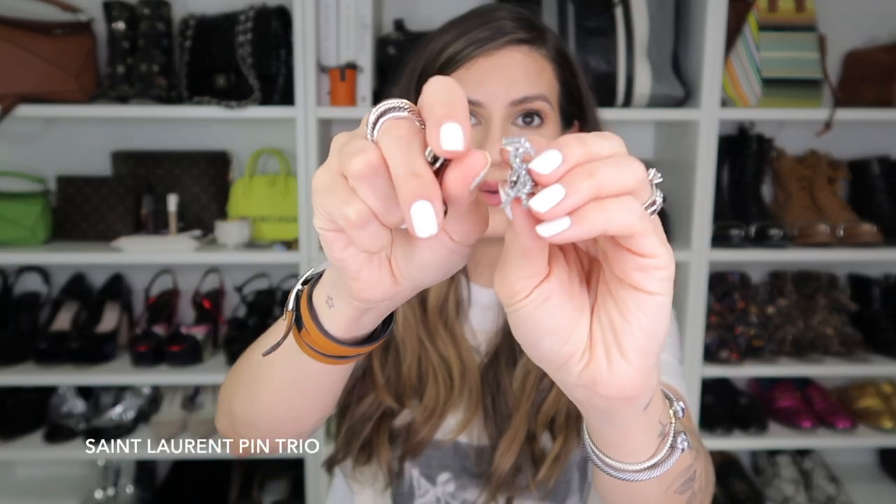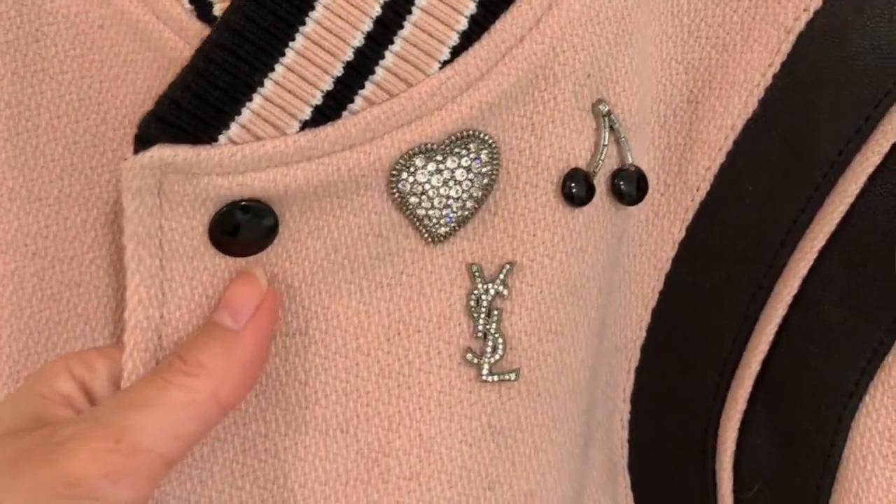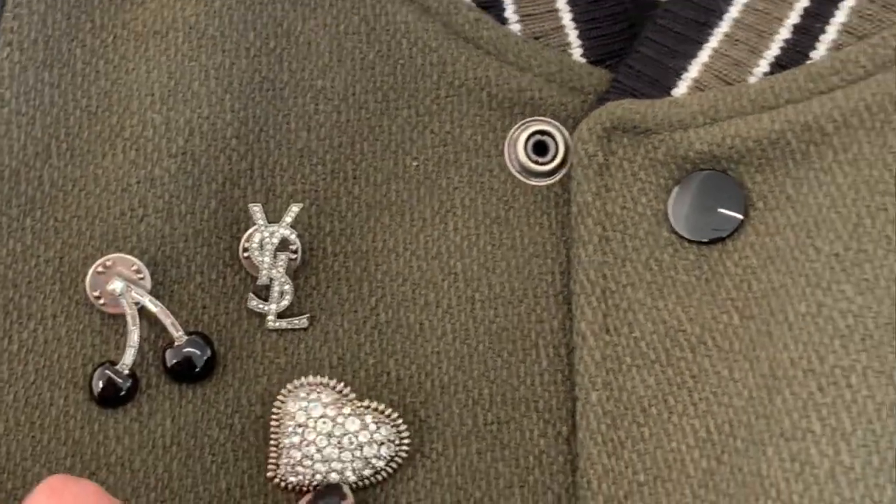These cute little pins are a set of three. It comes with this little heart with crystals, a cherry, and then this little YSL pin.